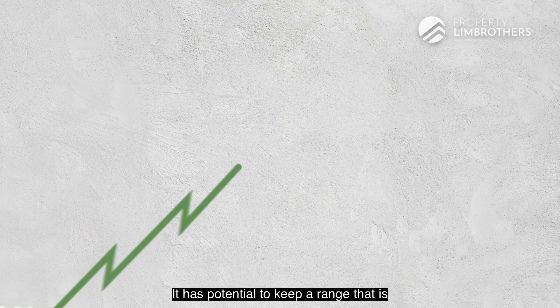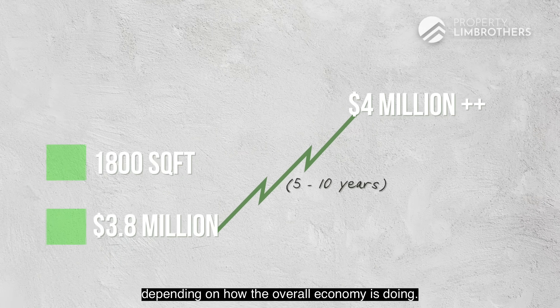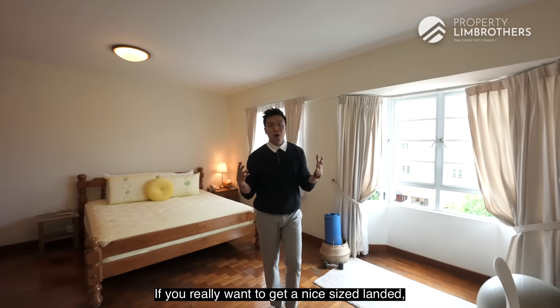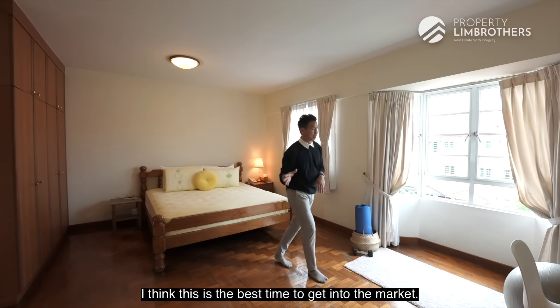This has potential to cross over the $4 million mark in the next 5 to 10 years, depending on how the overall economy is doing. If you want a really nice sized landed property, this is the best time to get into the market.